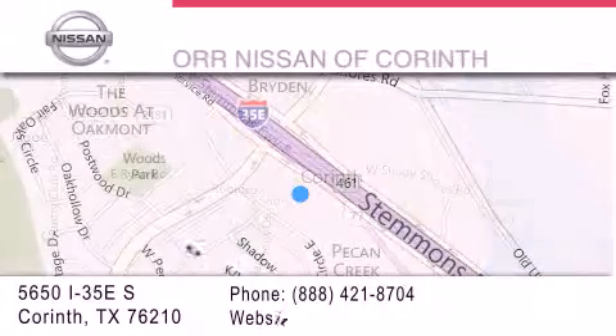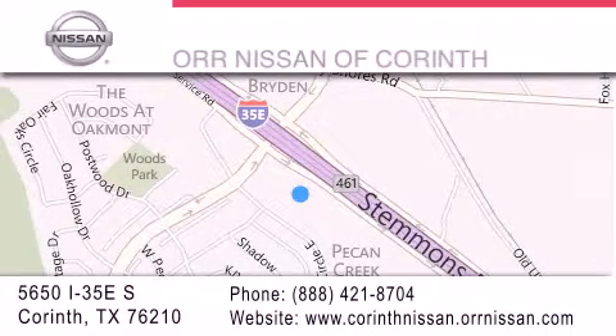If you have any questions, please visit our website, give us a call, or stop by our dealership located at 5650 Interstate 35 East South in Corinth.